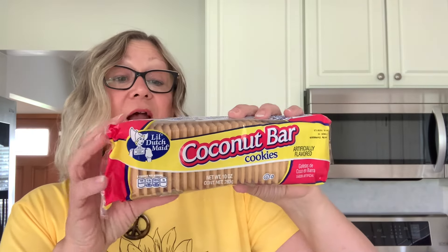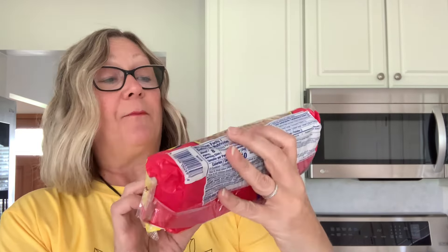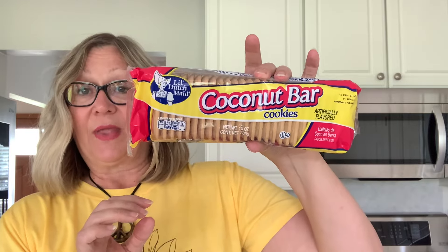We'll start with the everyday. I picked up these coconut bar cookies. These are really good. They are made in the USA by Little Dutch Made, and these are really good dipped in milk. Yummy.